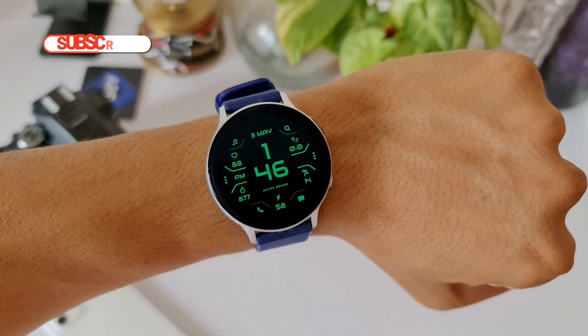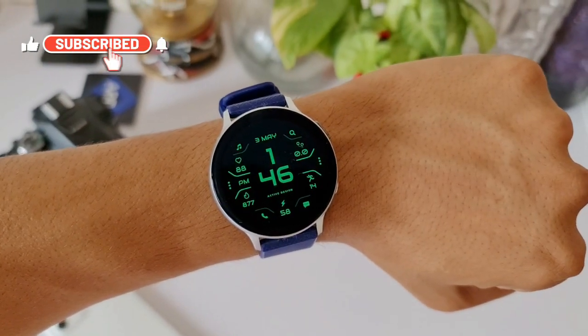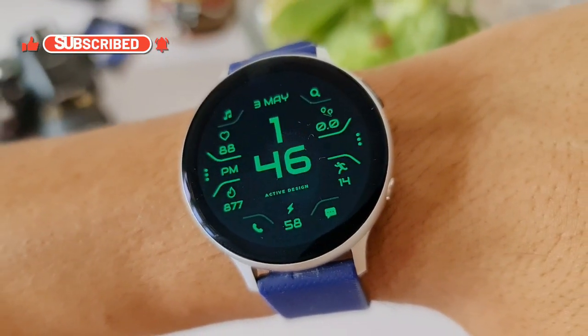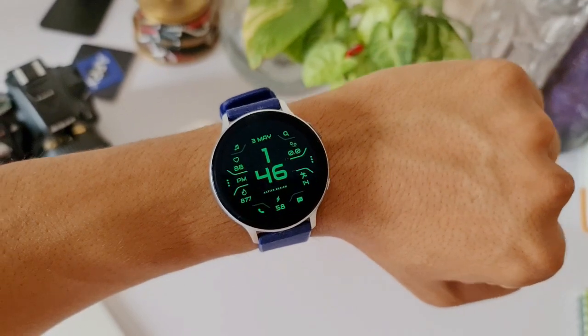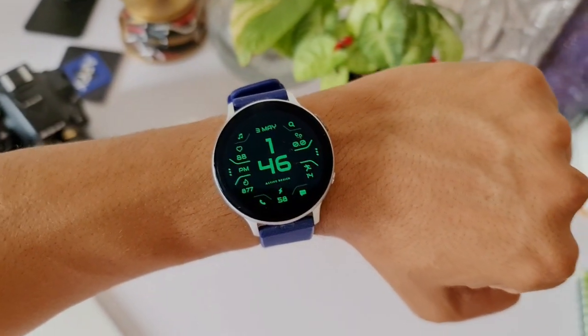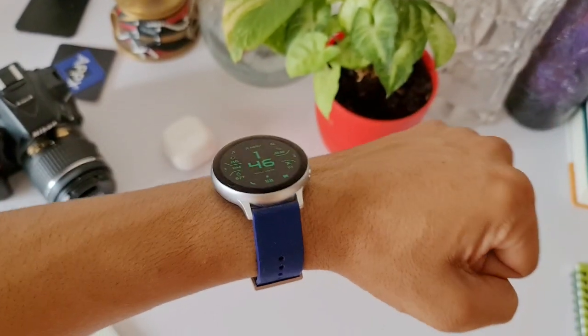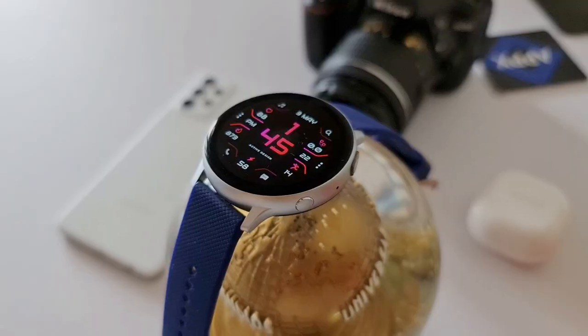This is a very simple and elegant looking digital watch face from Active Design — you guys should try it. If you like it, make sure you leave a rating for this dial on Galaxy Store. If you're new on the channel, make sure to subscribe and leave a like for this video as well. Thanks a lot for watching, take care and stay safe — see you in the next one, cheers!